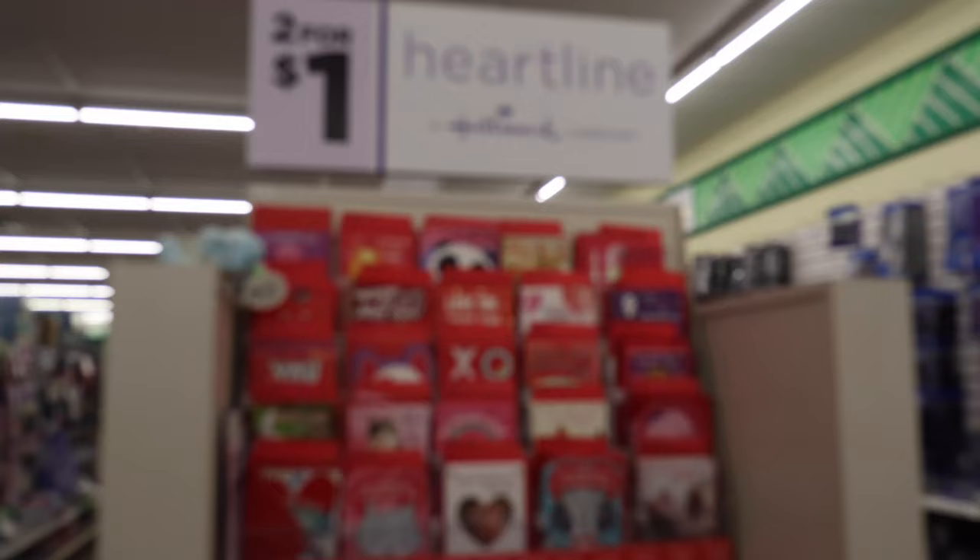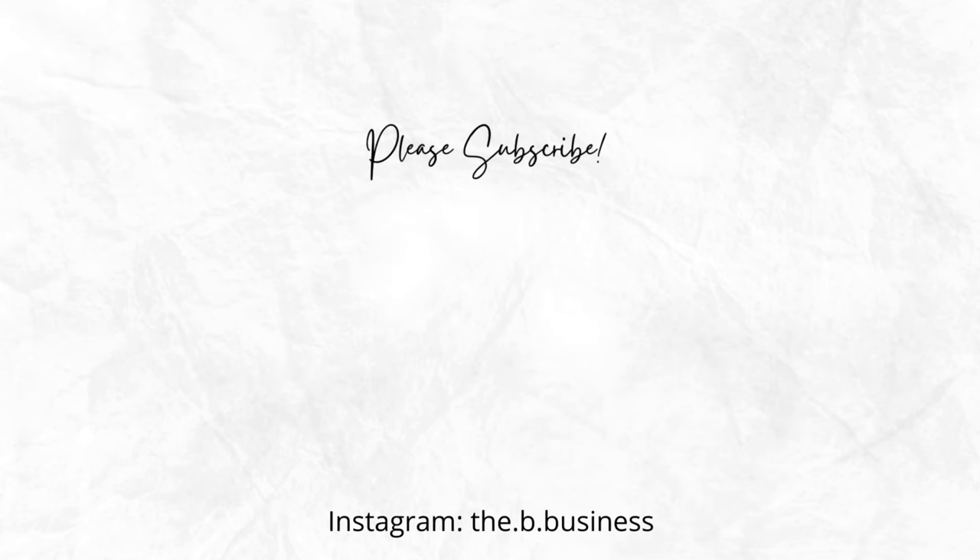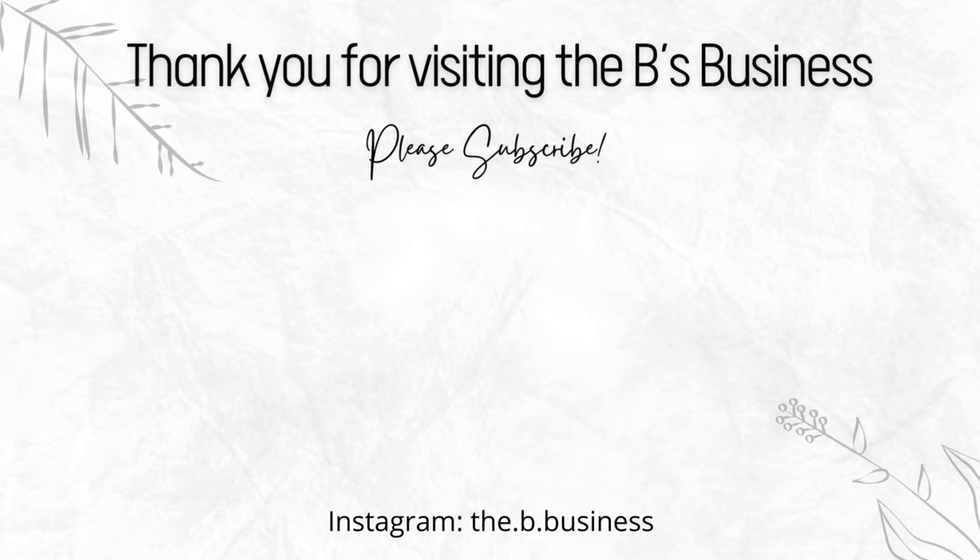And lastly, a whole variety of two-for-a-dollar Valentine's Day cards. That is going to be the end of our trip to Dollar Tree to check out the Valentine's Day and St. Patrick's Day decor. I hope you enjoyed coming along with me. I'd love to know if there are any of these items that you have your eye on, and I can't wait to see you in the next one. Bye!